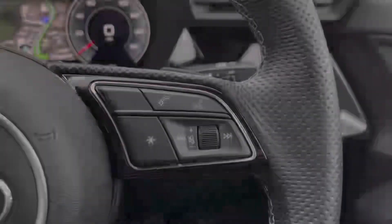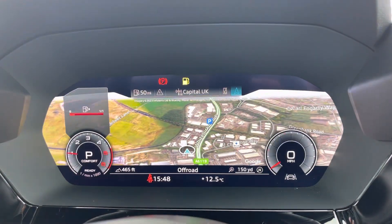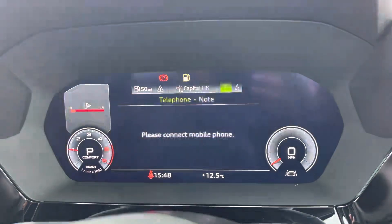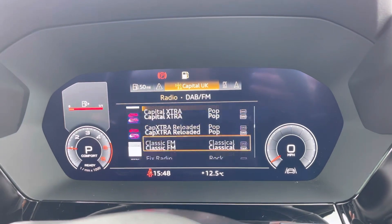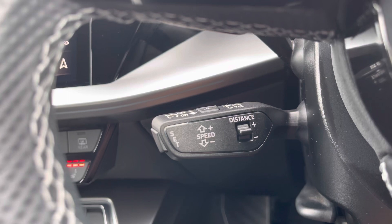The multi-functional steering wheel is able to control the virtual cockpit, which adds a completely customisable experience to the driver as you can choose from a range of displays on the go. The adaptive cruise control now makes motorway drives as effortless as possible.